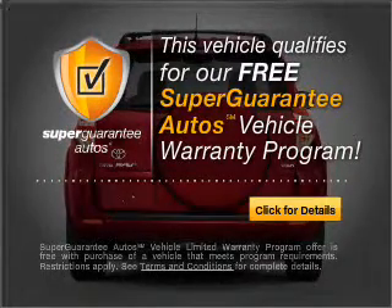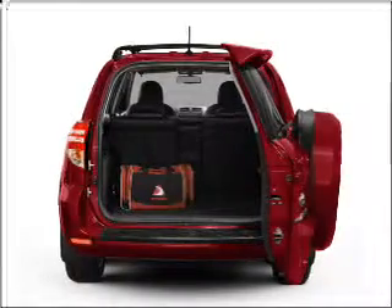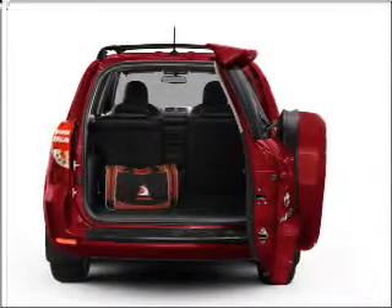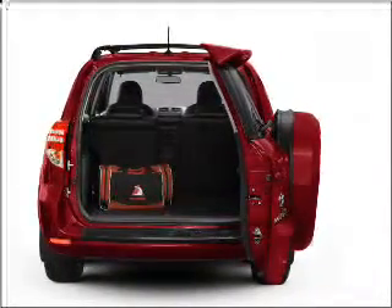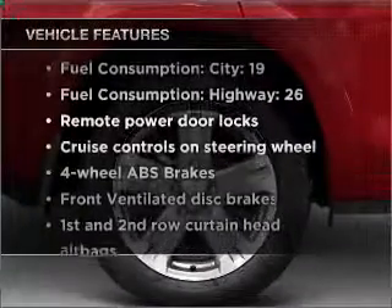Buy a vehicle and get a free warranty from us only at everycarlisted.com. Premium wheels give a more luxurious look. The anti-lock braking system will keep you safe on the road. Let the sunshine in with a sunroof. Plus, enjoy these notable features that are included in this vehicle.